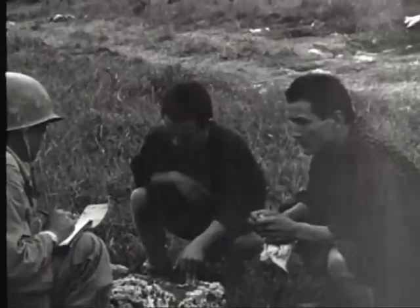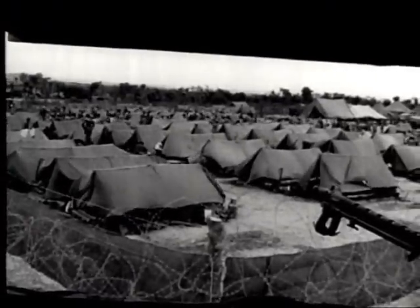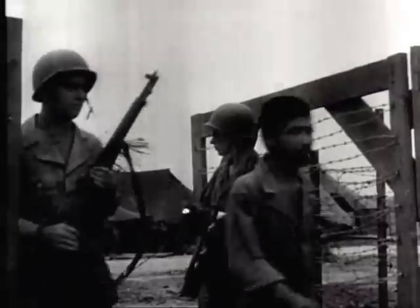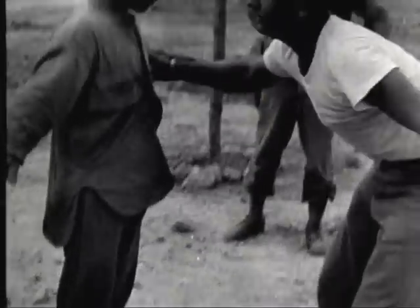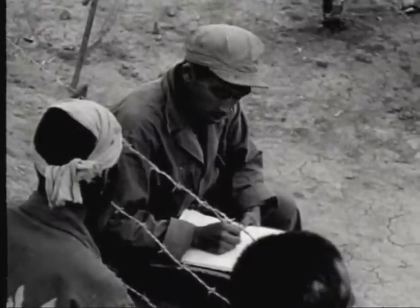Interrogation of those surrendering reveals many soldiers trying to pass themselves off as civilians. Natives who have lived underground for months are taken to camps for screening and rehabilitation. The prisoner of war stockade at Kadena contains more than 1,500 Japanese. As mopping-up operations proceed on the island, Japanese prisoners continue to swell the ranks of those already interned. By 28th June, the total number of Japanese captured on Okinawa totals more than 9,500, with more than 3,000 of these being troops used solely for labor purposes.